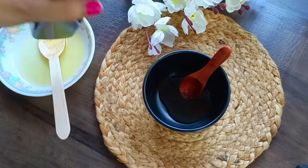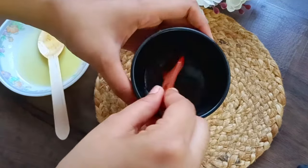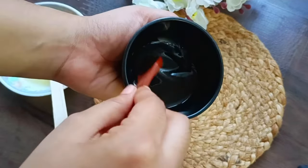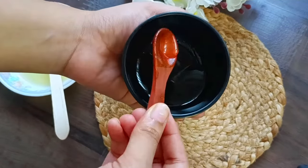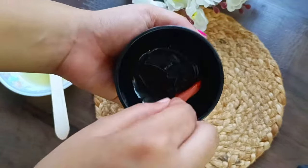For a shea butter hair mask, use 2 tablespoons of shea butter and add 1 tablespoon of coconut oil. After mixing these ingredients, apply it as a hair mask weekly. You can also replace the coconut oil with any other hair oil of your choice.